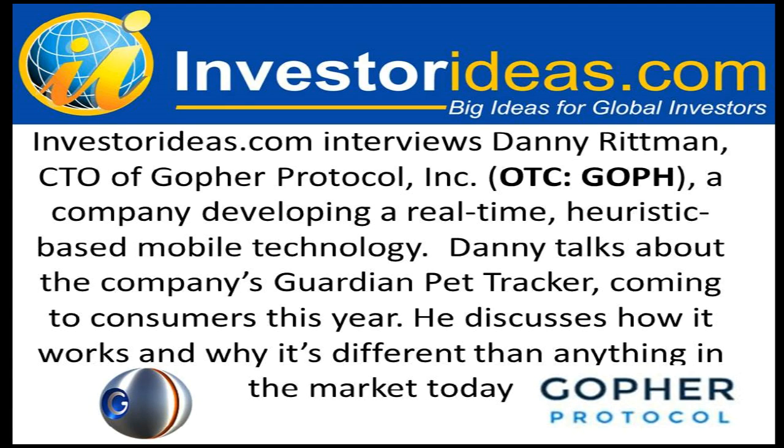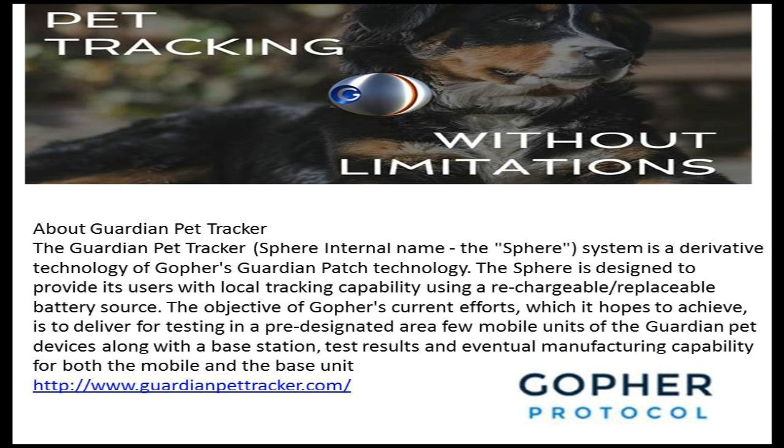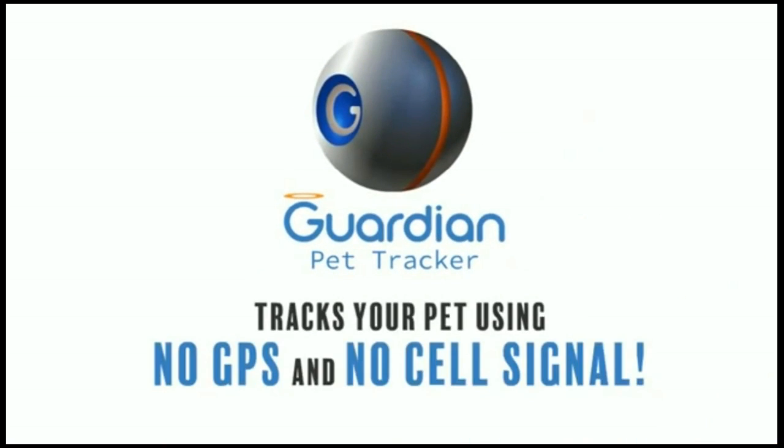This is InvestorIdeas.com with Danny Rittman, CTO of Gopher Protocol, trading on the OTC under symbol GOPH, a company developing real-time heuristic-based mobile technology. Danny talks about the company's Guardian Pet Tracker coming to consumers this year, how it works, and why it's different than anything on the market today.